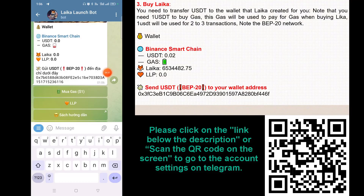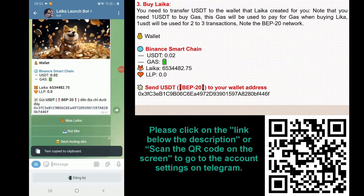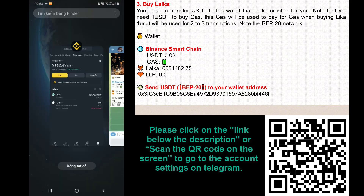Buy Laika. You need to transfer USDT to the wallet that Laika created for you. Note that you need 1 USDT to buy gas — this gas will be used to pay for transactions when buying Laika, and 1 USDT will cover 2-3 transactions. Note the BEP20 network.